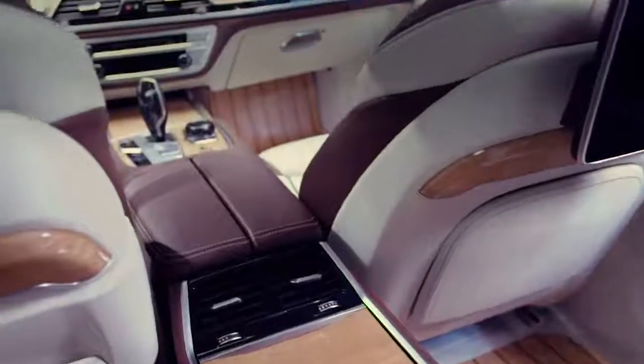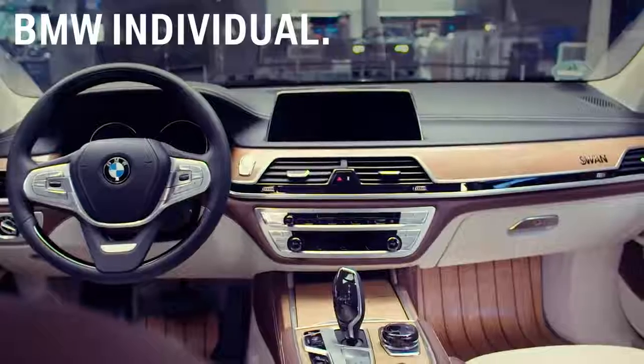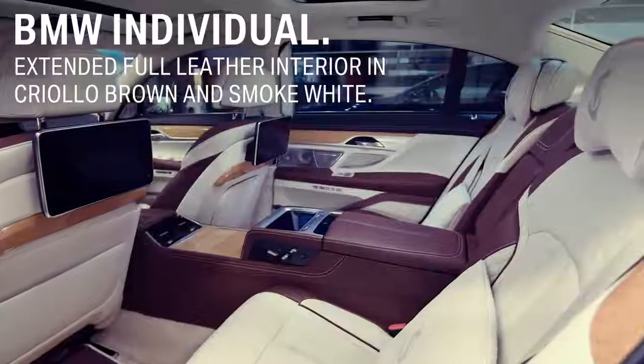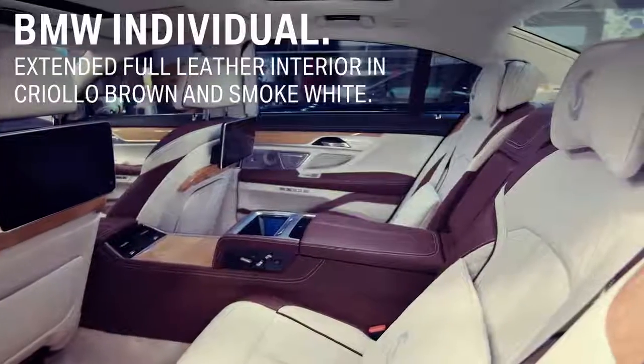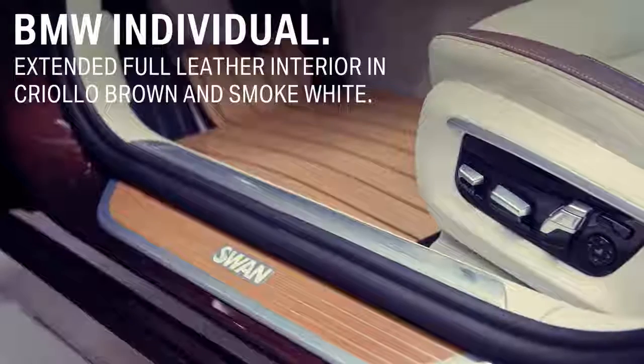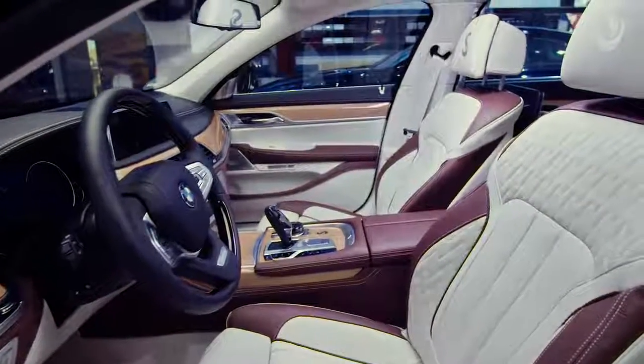With the BMW Individual M760Li inspired by Norder Swan, BMW Individual even extended the full leather interior with further handcrafted parts and leather, like the seating blinds, A and B pillar, door entry, dashboard side covers, and the board documentation case in fine grain merino leather.